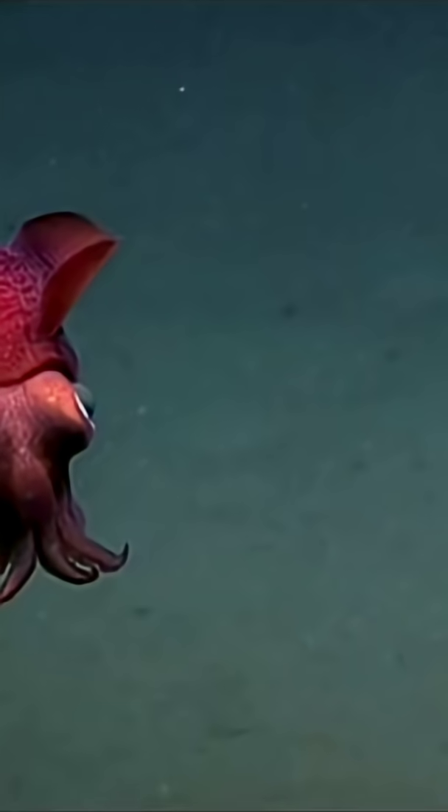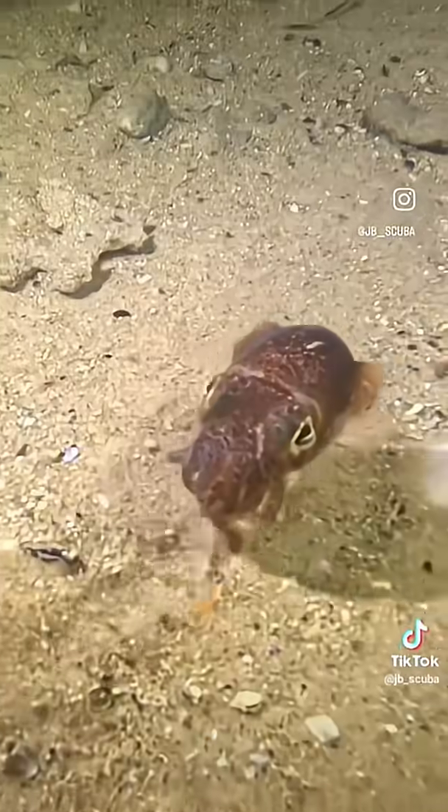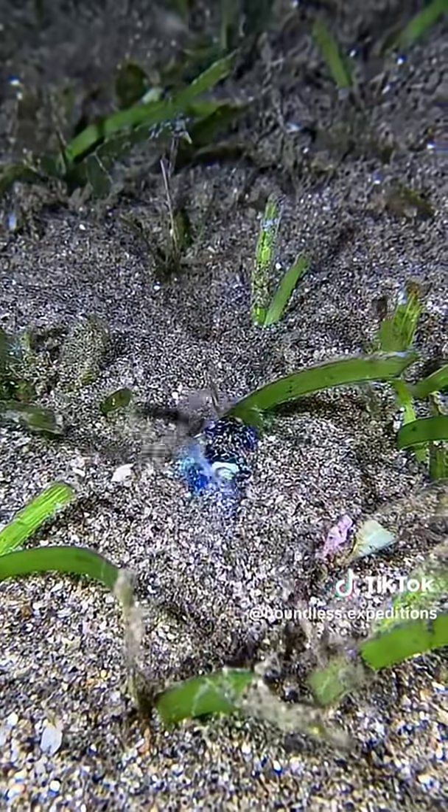Even though it's tiny, the bobtail squid has become a big deal in science. Researchers study it to understand how bacteria and animals communicate, and even how our own microbiomes might work. So next time you think of ocean creatures, remember this little ninja — the bobtail squid: small, glowing, and smarter than it looks.